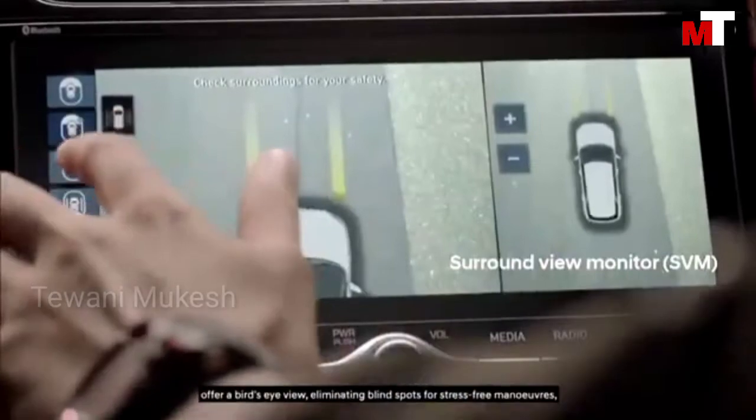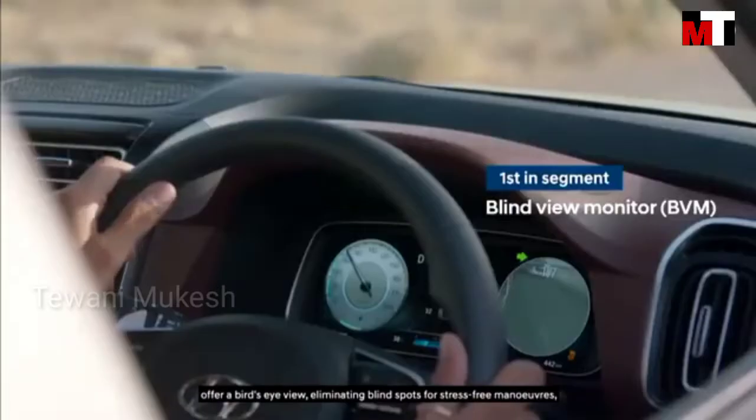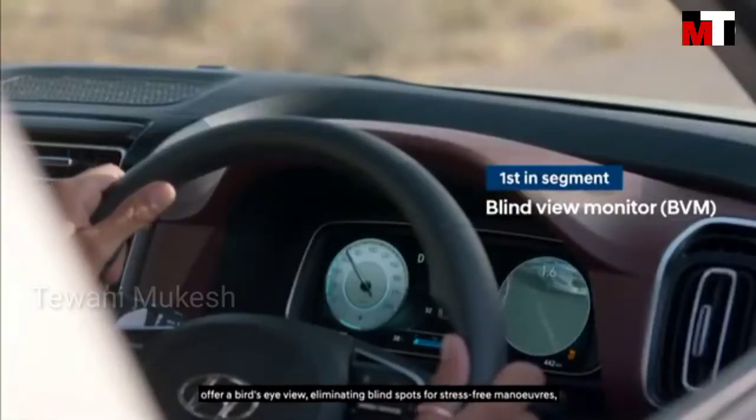The Driver Assist system offers a bird's eye view, eliminating blind spots for stress-free maneuvers.